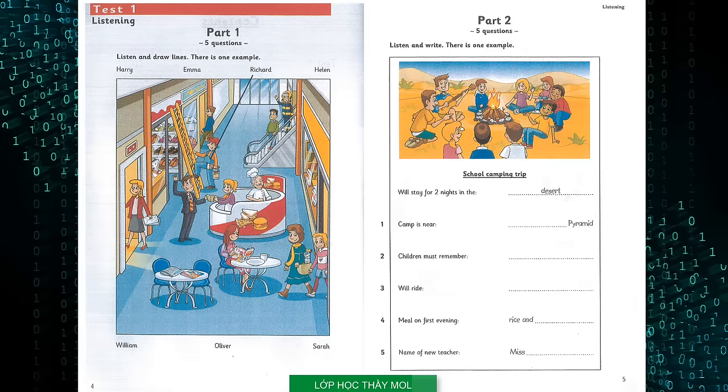Part 1. Listen and look. There is one example. Look at this picture of the new shopping centre in my town. It looks nice, but they haven't finished it yet. There's a man who's going to do some work. The man wearing a baseball cap? Yes. That's Richard. He's a painter and he lives on our street. Can you see the line? This is an example. Now you listen and draw lines.